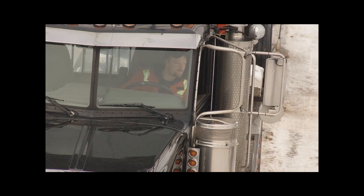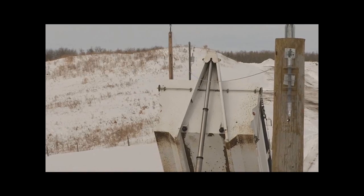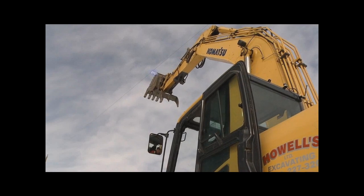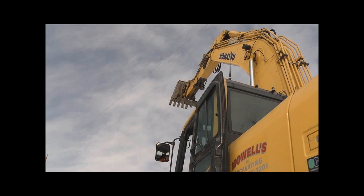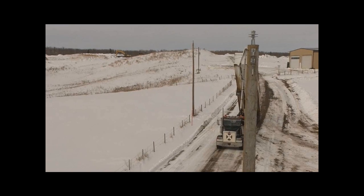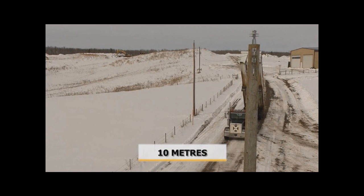If you hit a power line, you can try to brake the vehicle free of the contact, but only if it doesn't cause more risk to yourself or others or more serious damage to the power line. If you can safely break free from the contact, move the vehicle or equipment at least 10 meters away to safety.